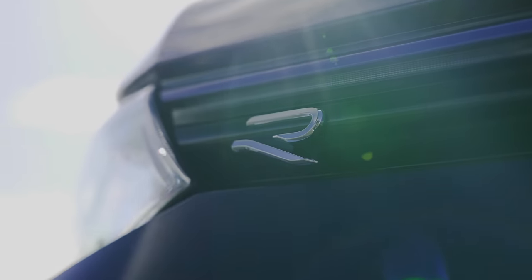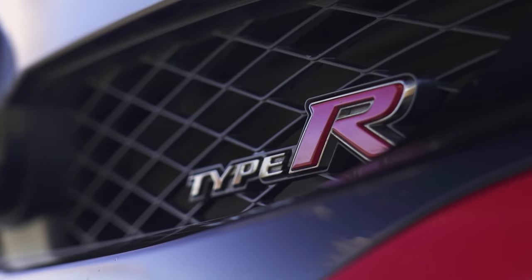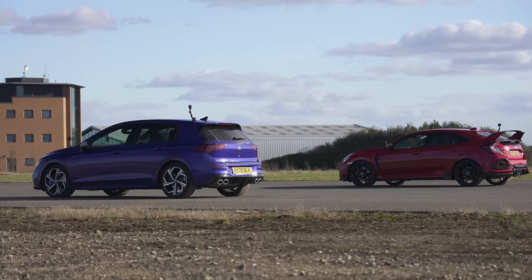Which is quicker in a drag race? The new Volkswagen Golf R or a Honda Civic Type R? We're going to find out because I'm going to race them over a standing quarter mile.